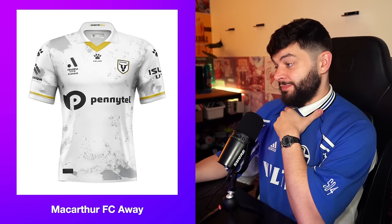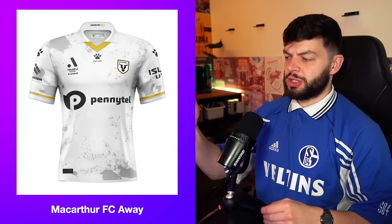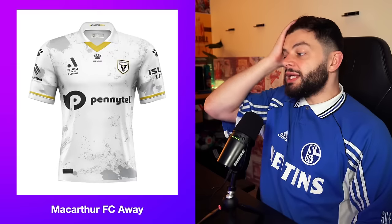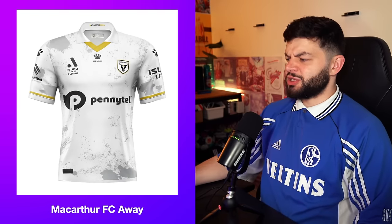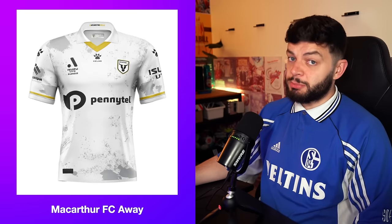MacArthur away. Same colour scheme, but the distribution of the colours is next level. I really like this — paint splatter. I'm working class, been working on the job, painting and hammering a shelf into a wall. I've put up one shelf in my life. I'm going to give it a 7.9. Not the biggest fan of the badge. Sponsor looks gigantic and a bit crap. But apart from that, it's a commendable effort.